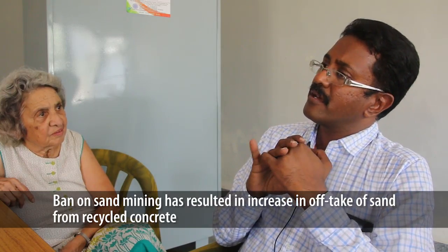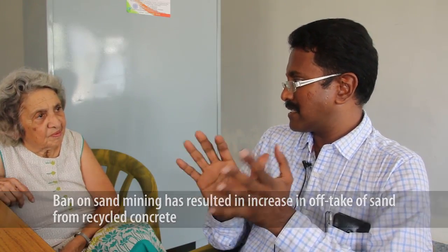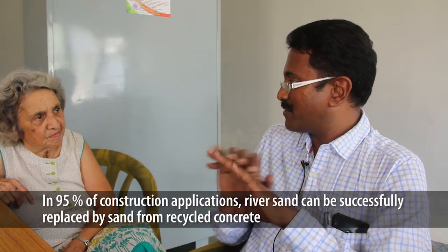The ban on sand mining in the last one year has resulted in replacement with M-sand to a very large extent across Bangalore. The cost of sand and M-sand is also high, so people are finding it affordable to utilize the fines from concrete crushing. The cost of river sand varies from 20,000 to 30,000 rupees per truckload to over a lakh depending on quality. In certain applications like plastering it cannot replace very fine river sand, but in 95 percent of applications you can replace it.